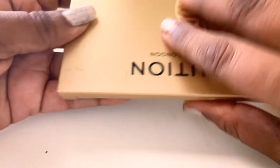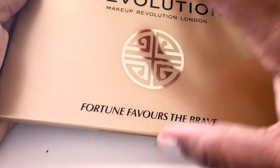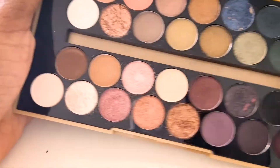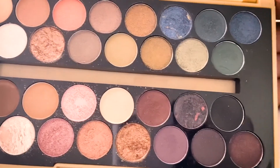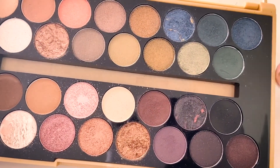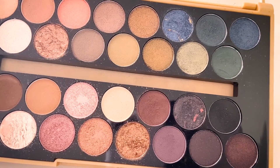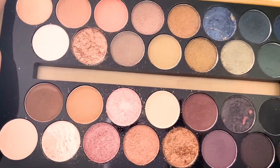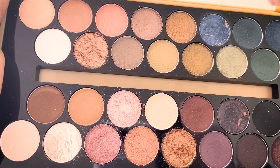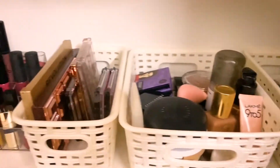Lastly I have the Makeup Revolution Fortune Favors the Brave palette, a collaboration with British bloggers. I have all the colors I need, but I don't prefer this over the Rose Gold palette — it has beautiful colors but the pigmentation and coverage aren't as high. That's it for my makeup collection; I hope you enjoyed this video.